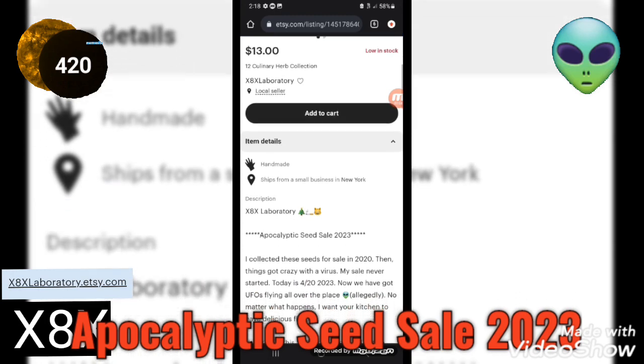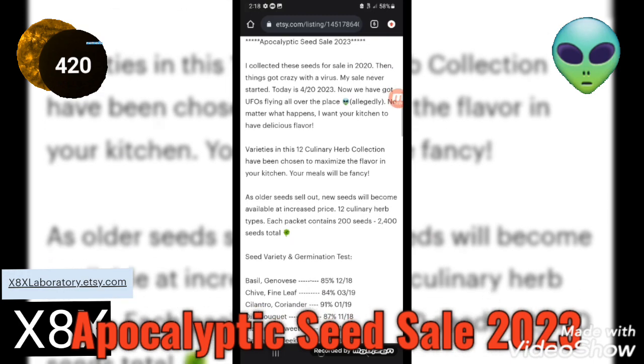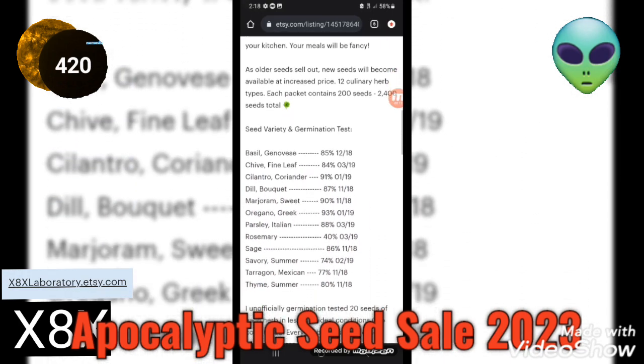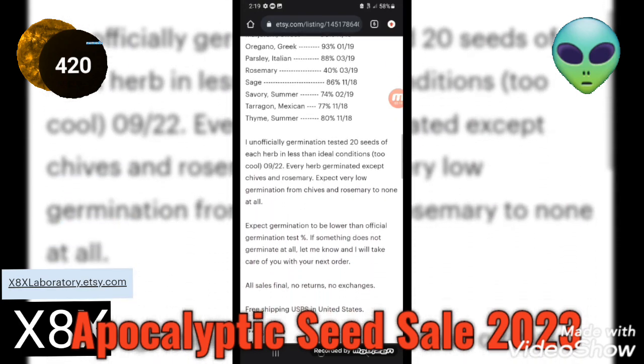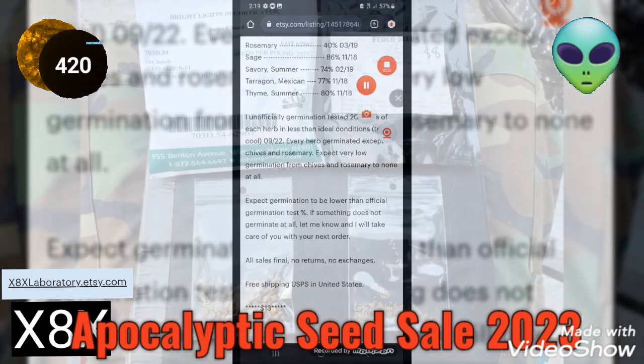I bought these to start selling them in 2020, then the whole world went crazy, but we're still here. Let's get this sale going before these seeds do go bad, because right now they're still viable. It's a good deal, and if there's anything that doesn't grow at all, I'll make it up to you.